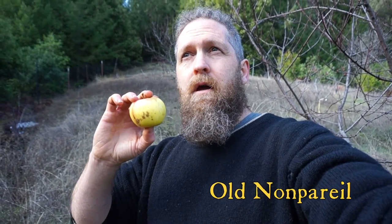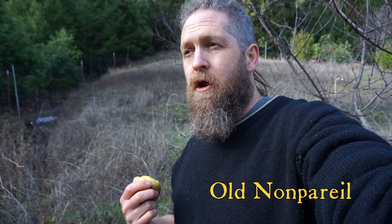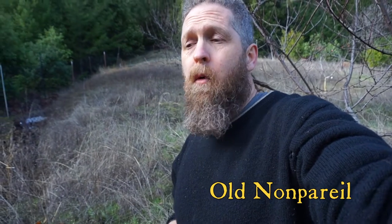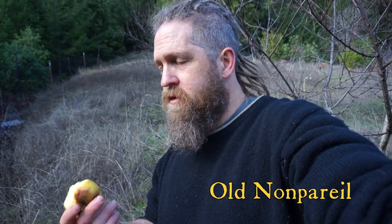Here we have Old Nan Pare — this is an old English apple, very popular in England. Very crisp, pretty crunchy. Excellent flavor. This is a good apple — I think this is the best, latest sample of this apple I've ever had. I don't think it's the first apple I'd grab out here, but it's really good.